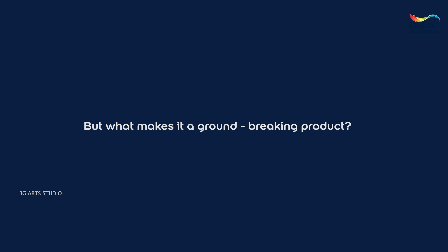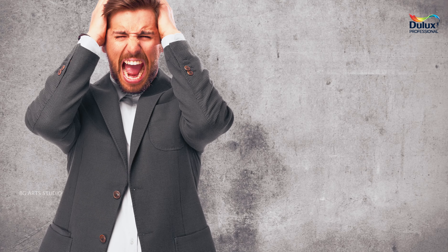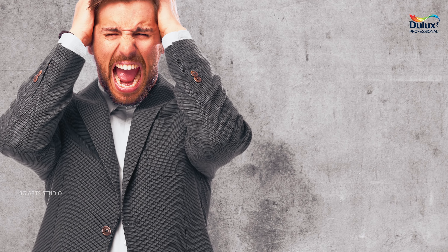But what makes it a groundbreaking product? While the conventional base coats available in the market consume a lot of time due to their dreary undulation process, they sometimes lead the builders to miss their deadlines, leaving the buyer frustrated.